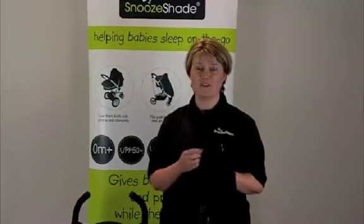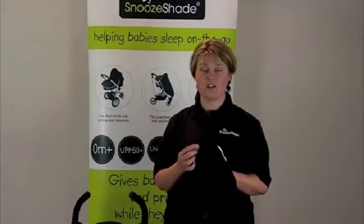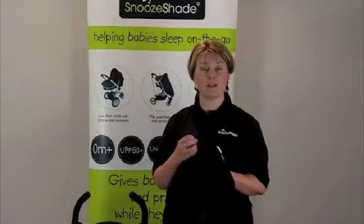The final reason is because SnoozeShade is made from 100% polyester, and polyester is actually a shiny structure, and therefore it cannot absorb heat — it can only reflect it.